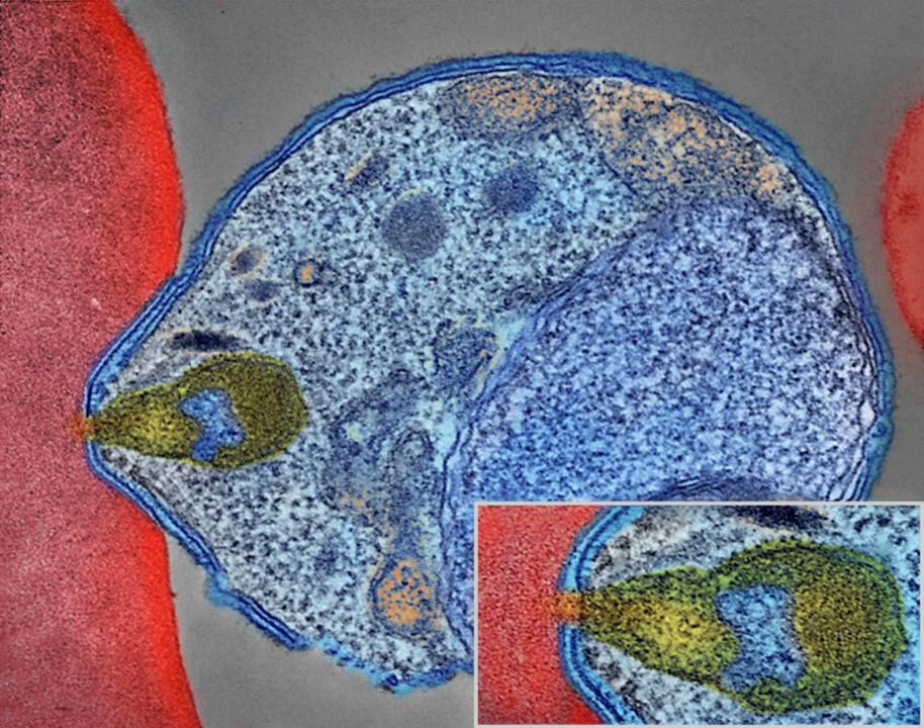As of 2010, about 100 countries have endemic malaria, and every year 125 million international travelers visit these countries, with more than 30,000 contracting the disease. Malaria is prevalent in tropical and subtropical regions because of rainfall, consistent high temperatures, high humidity, and stagnant waters in which mosquito larvae readily mature. Malaria is more common in rural areas than in cities. In Africa, malaria is present in both rural and urban areas, though the risk is lower in the larger cities.